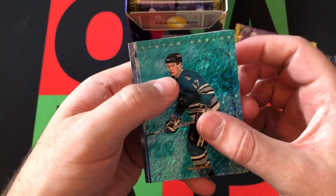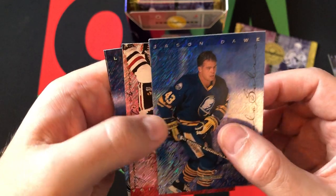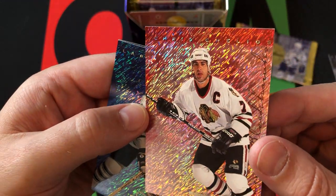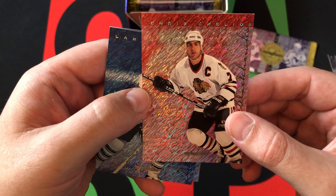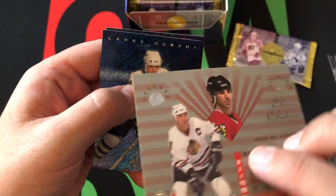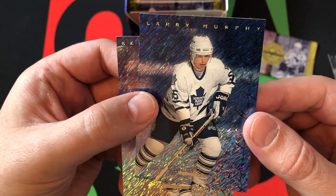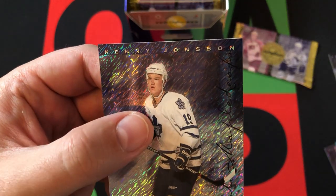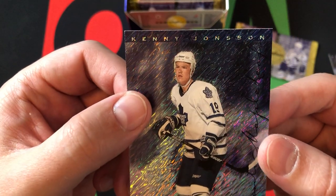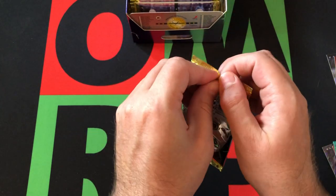Victor Kozlov. Then we got Jason Dawe — can't say I remember Jason. Next up we got Chris Chelios — obviously he was a perennial star, defenseman for the Blackhawks and Red Wings. Still on the Blackhawks here clearly, but he'd move on to the Red Wings and have a really long career. Larry Murphy. And then finishing off with Kenny Johansson — not sure exactly how that's pronounced, but a lot of people pronounce it differently.